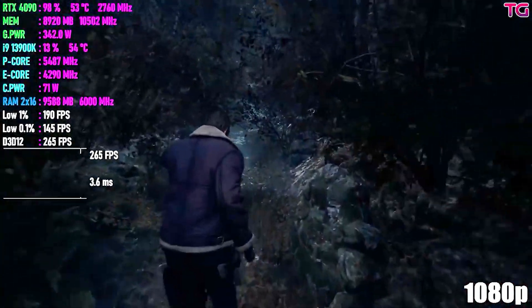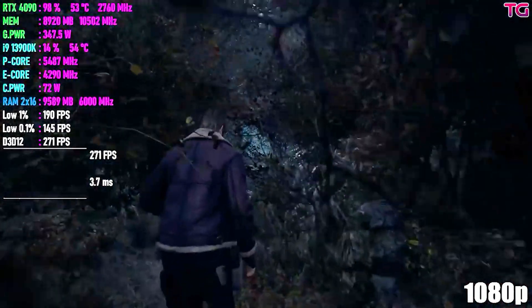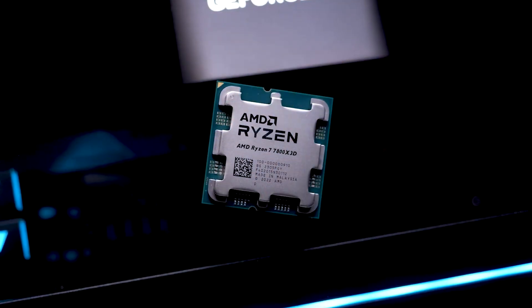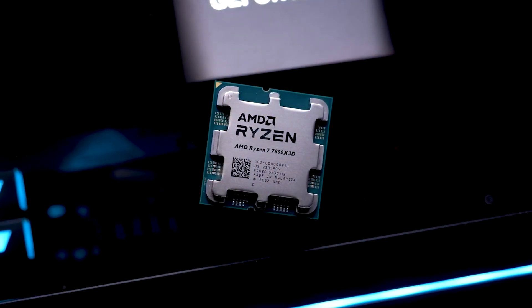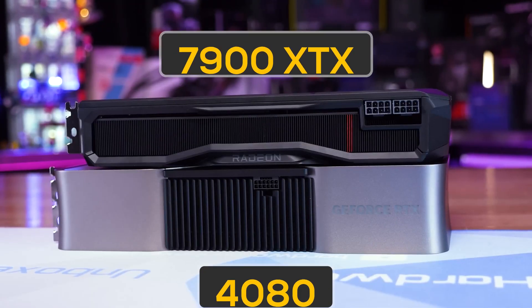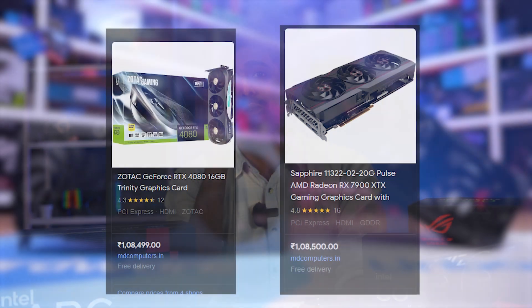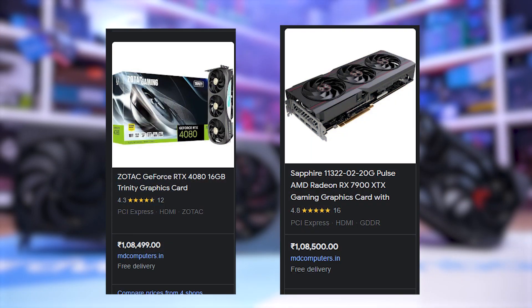Now let's talk about the high-end segment. At this price point, performance is so abundant that people start focusing on aesthetics. But for the classic desire to get the best bang for your buck, for CPU we have a clear winner: the Ryzen 7 7800X3D. For GPU, we have two options at around the same price — the RTX 4080 and the RX 7900 XTX, each with their own set of benefits.